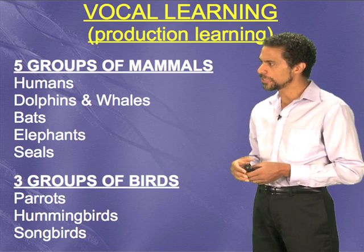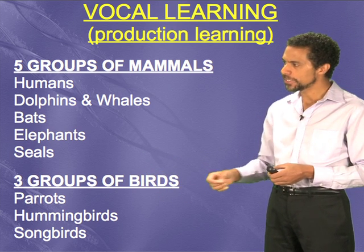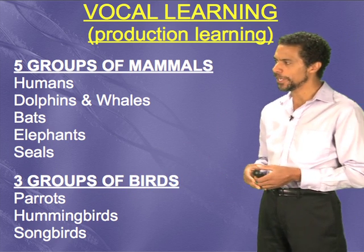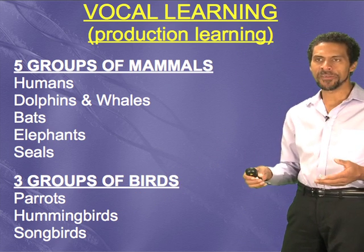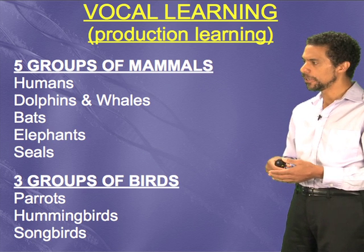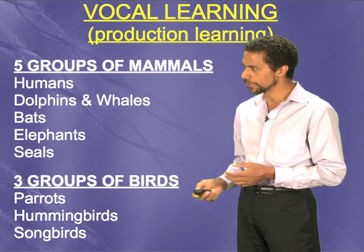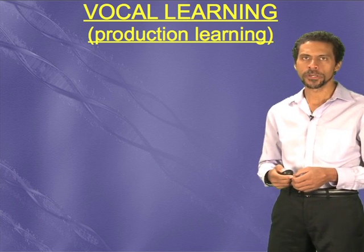And then also in seals. And then three groups of birds: parrots, hummingbirds, and songbirds. The word 'parrot' has even become synonymous with vocal mimicry, like 'Polly want a cracker' and so forth. Hummingbirds — many people don't realize — but they have songs that are learned. They're very high in pitch, and they transmit that information culturally from one generation to the next, like these other vocal learners do, and then finally songbirds.